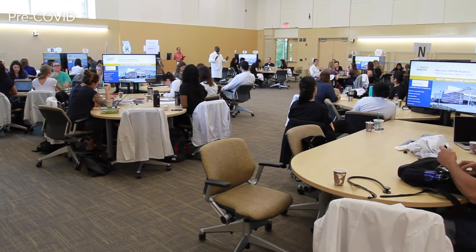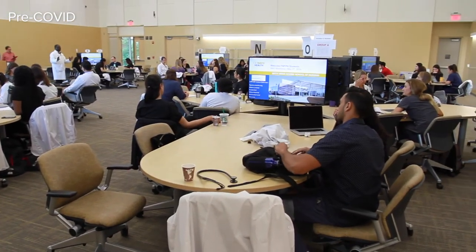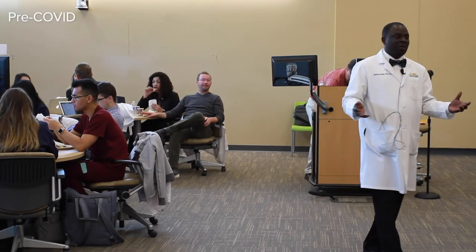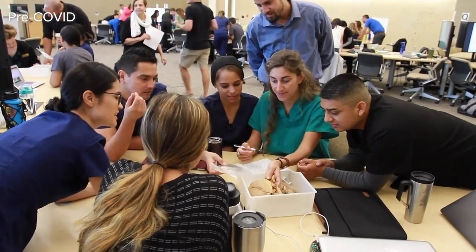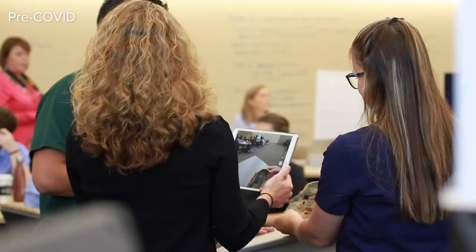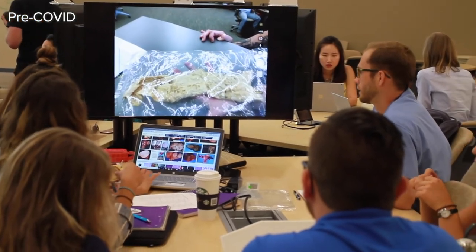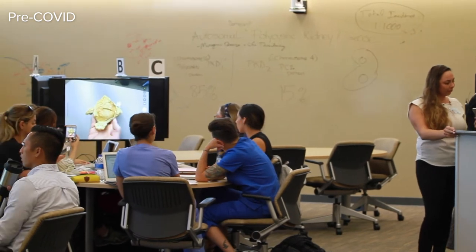Research proves that students learn best when actively participating in a lesson, rather than passively taking notes in a lecture. That's why the classrooms you'll find in Betty Irene Moore Hall are designed differently. Propeller-shaped tables promote small group discussion. Innovative technology offers interactive learning — here a professor is in the front of the class with an iPad, getting a close-up look at plastinated organs and blasting it out to all the monitors throughout the classroom so every student can have an up-close look at the specimen.